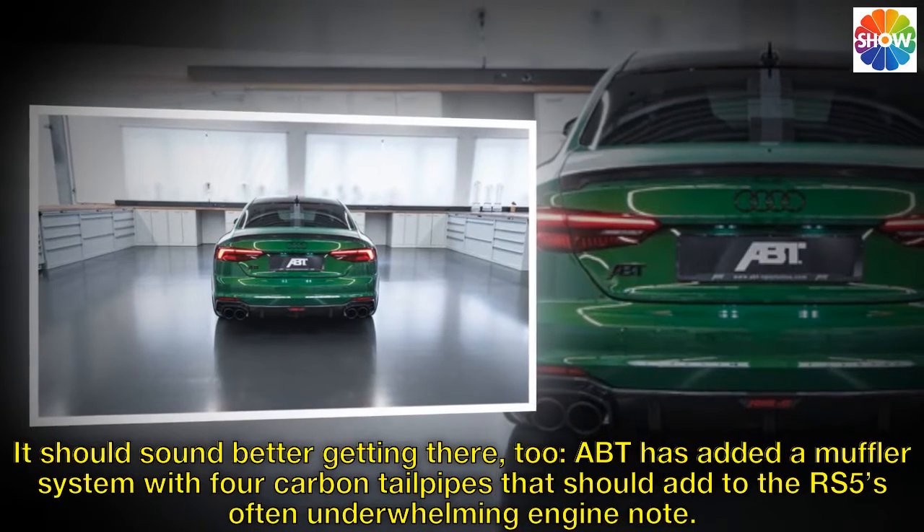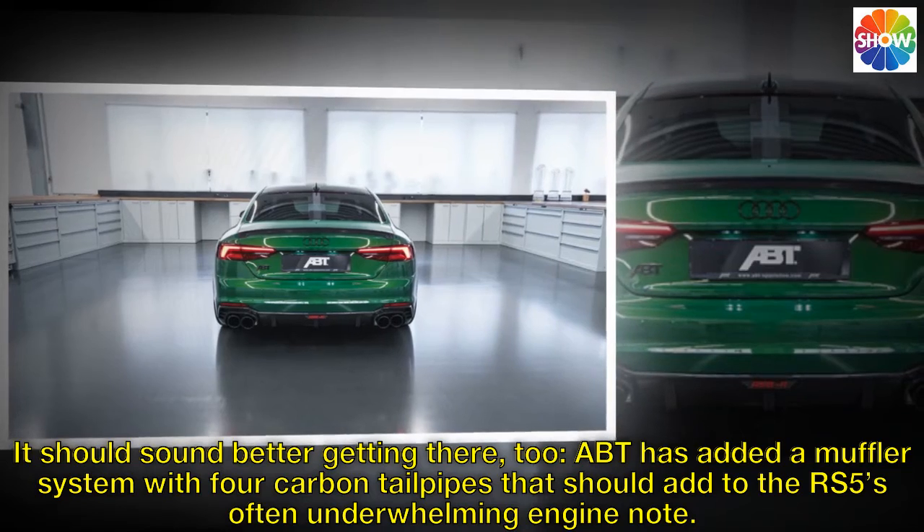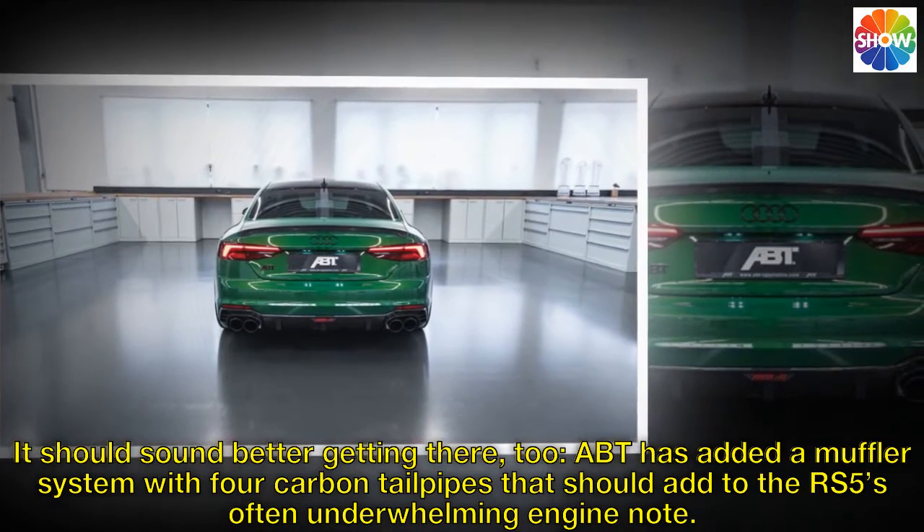It should sound better getting there, too. ABT has added a muffler system with four carbon tailpipes that should add to the RS5's often underwhelming engine note.